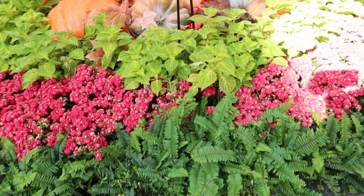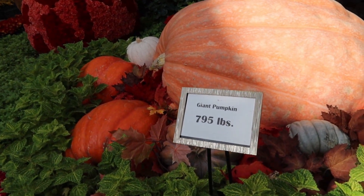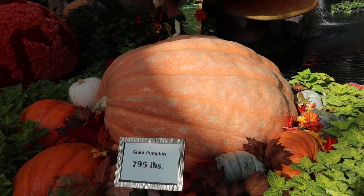Flowers and plants and — oh what's this? We've got this sign that says this giant pumpkin weighs 795 pounds. That's a big pumpkin.